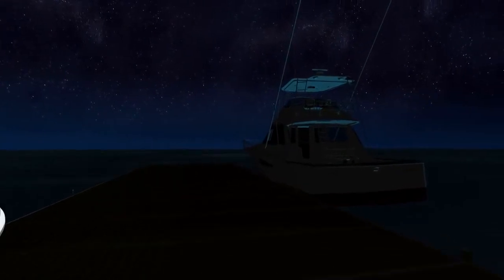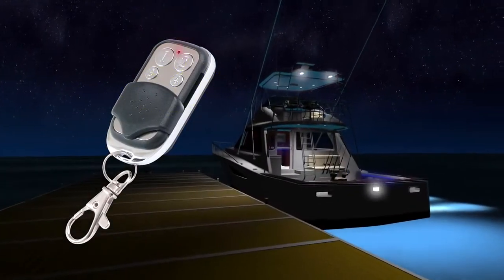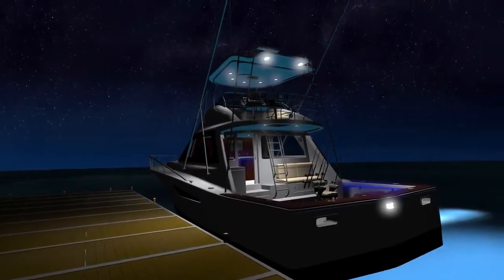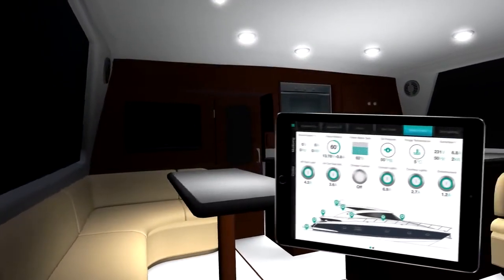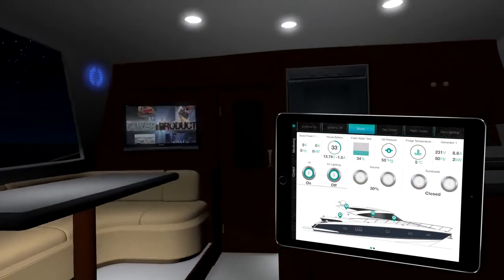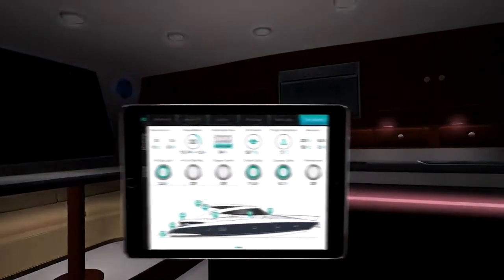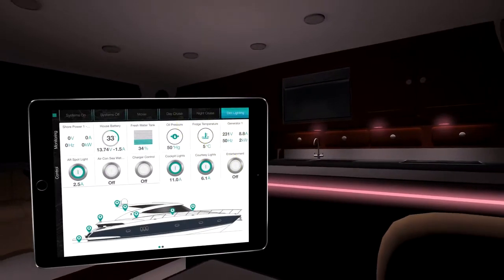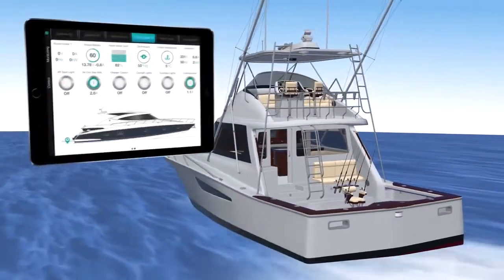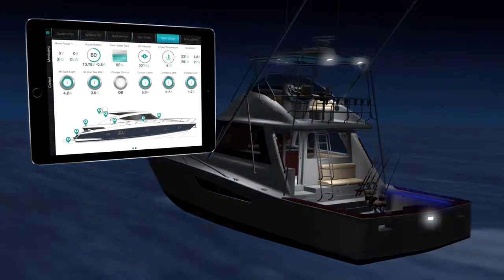In low-light situations, turn on the boat lights from a distance with a wireless fob to allow safe boarding of the vessel. C-Zone provides complete control of the environment on the boat based on customized modes. Control multiple events with a single touch. Create custom modes so your boat is ready for daytime or nighttime running.